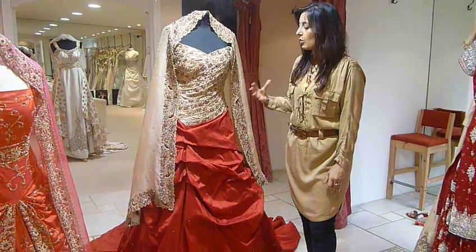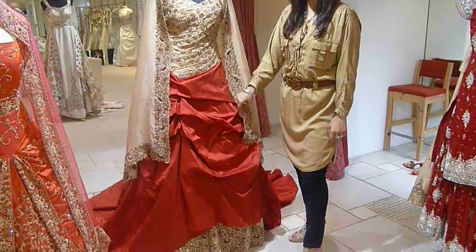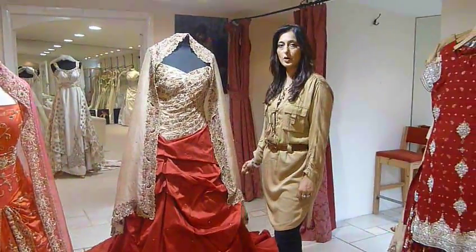As you can see, it's got more of an English wedding gown look, but at the same time we've used very much traditional embroideries. It also has a veiled style to go with it.